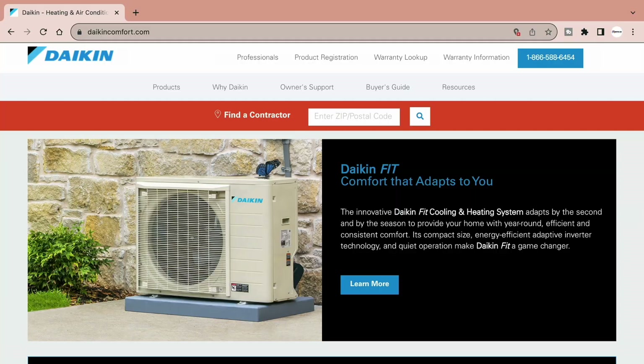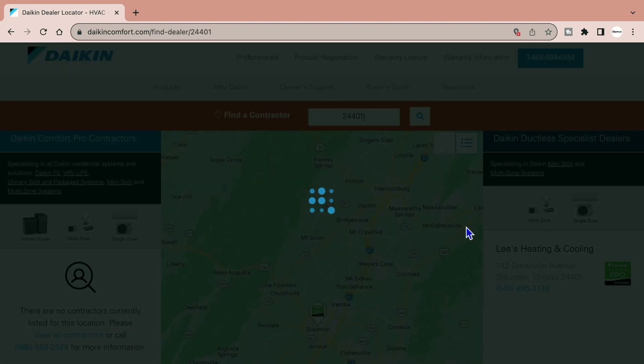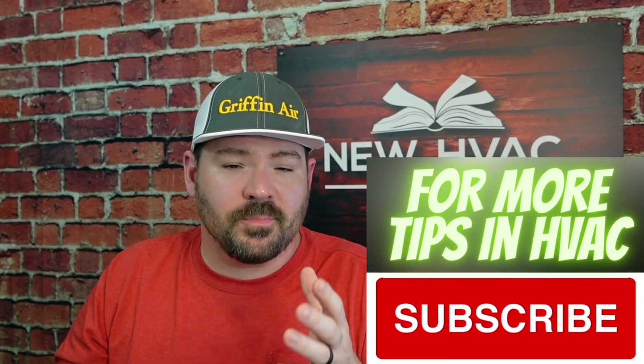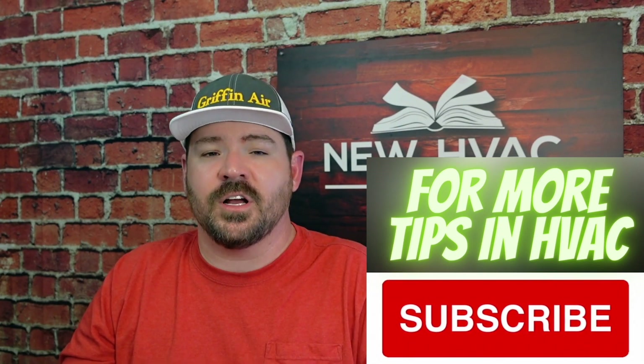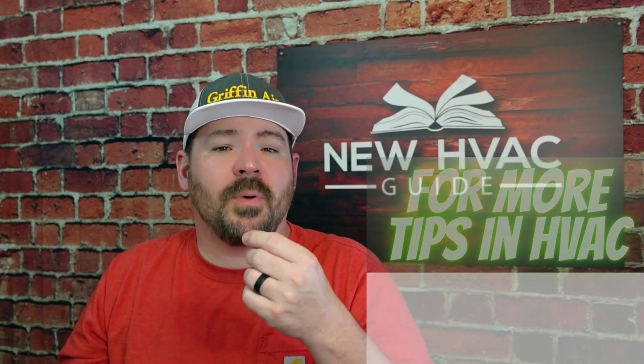Are you trying to find a good Daikin Comfort Pro or a Daikin dealer in your area and you're having trouble? You go to the website, you put in your zip code, and you're not seeing any contractors pop up. This can probably be said for Daikin's dealer locator, but really a lot of the brands out there. If you're dealing with one of the other big brands, you're not seeing a dealer pop up for your zip code — there's normally a reason for that.